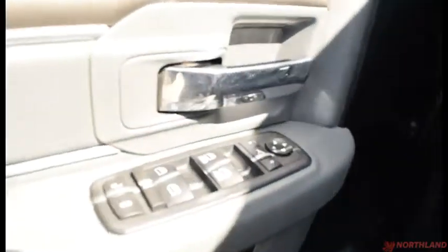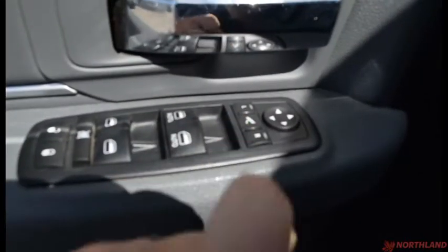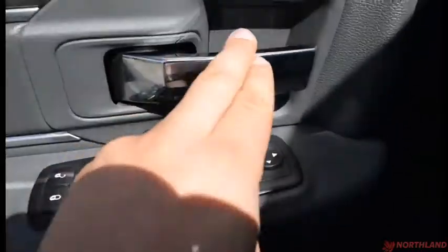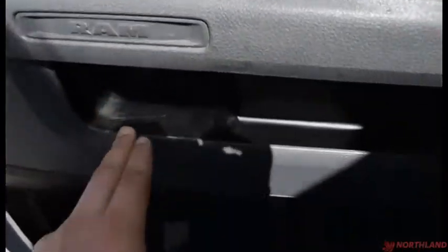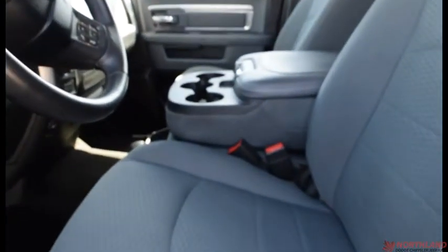On the door here you do have electric mirrors, windows, and locks all right here, and this button folds in your mirrors as well — very nice and handy. There's a bit of chrome accenting, a handle, some storage here, and more storage down there with a water bottle holder. Lots of room in here and it looks fantastic.